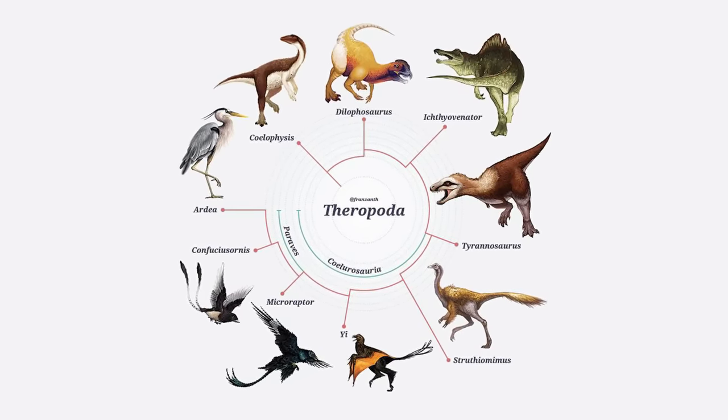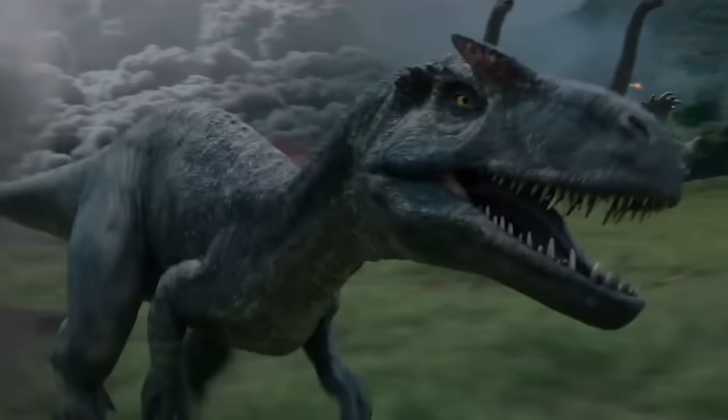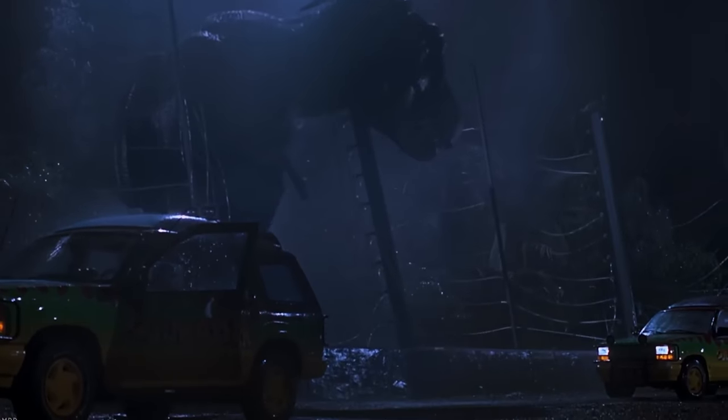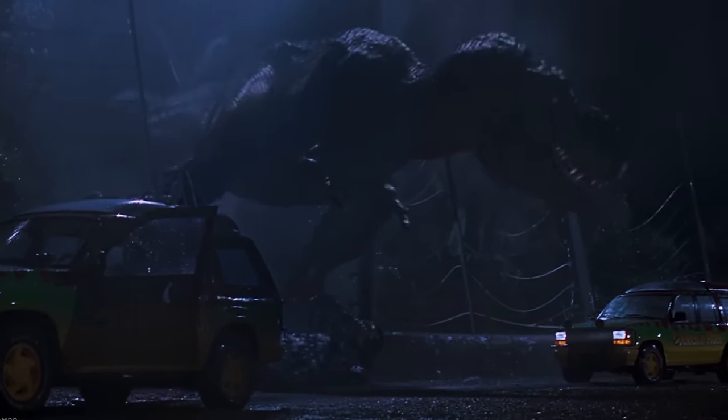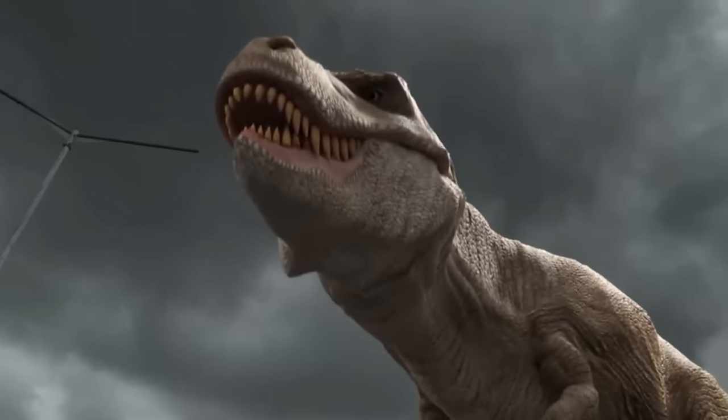Theropods, meaning beast-footed, are a diverse group of dinosaurs which walked on two legs — a family which included the largest terrestrial carnivores ever to have terrified our planet. Yes, we're talking about the T-Rex.